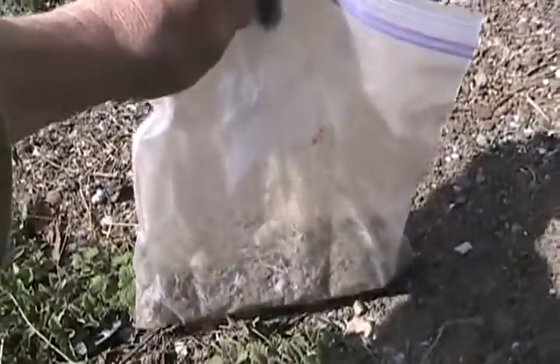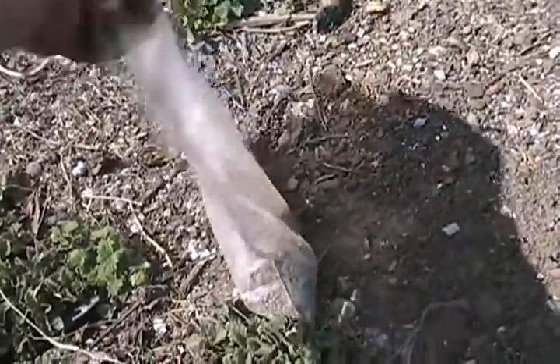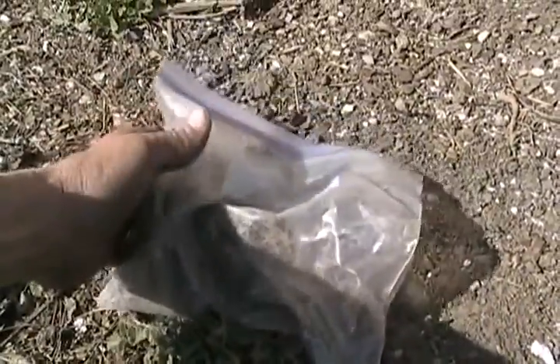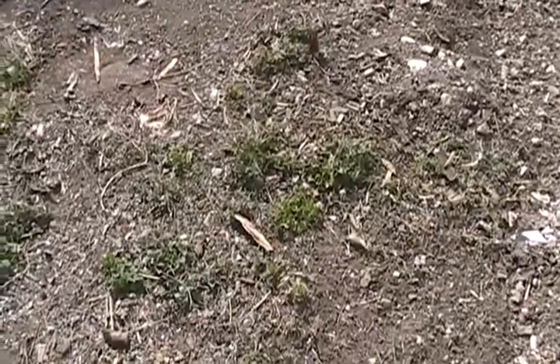I've got a whole bag of catnip seeds — probably grow 50,000 plants with what's in there. The seeds are so small, they're just like the dot in dot com. That's how small the seed is, a little black seed. My new catnip crop is growing already, just starting.